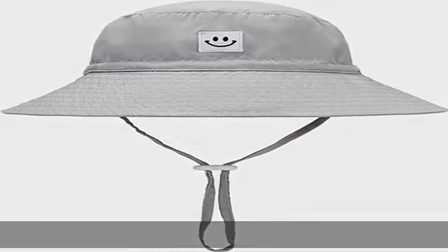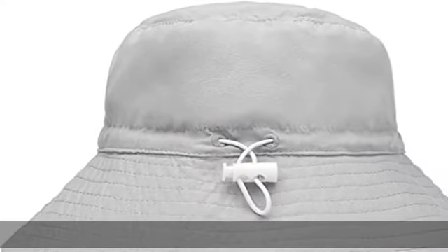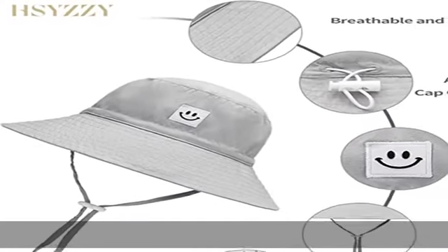Toggle closure, hand wash only material. HSYZZY unique UPF 50 Plus UV sun protective fabric. It realizes the function of breathing and blocks up to 98% of all harmful UV rays, and is the best companion for all summer. It is easy to wear and pair with other clothes.